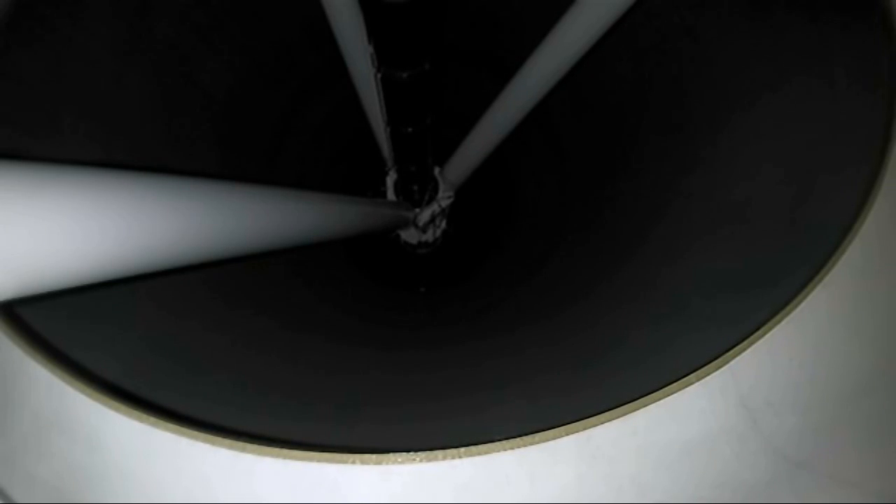All right, we're approaching main engine cutoff. You'll see separation just a little bit right after the engines cut off. So we're approaching MECO.